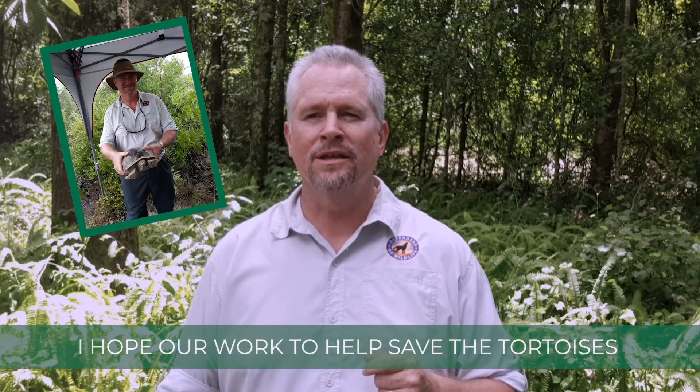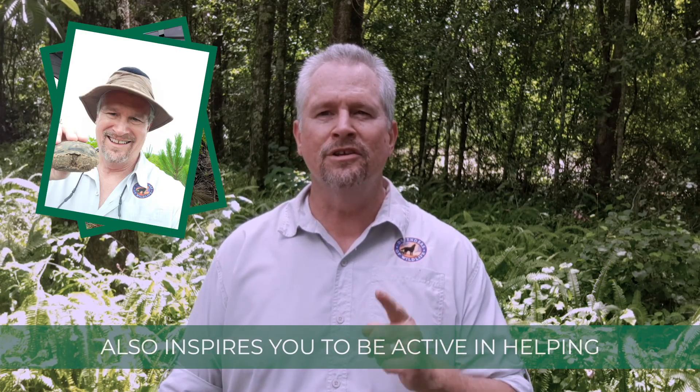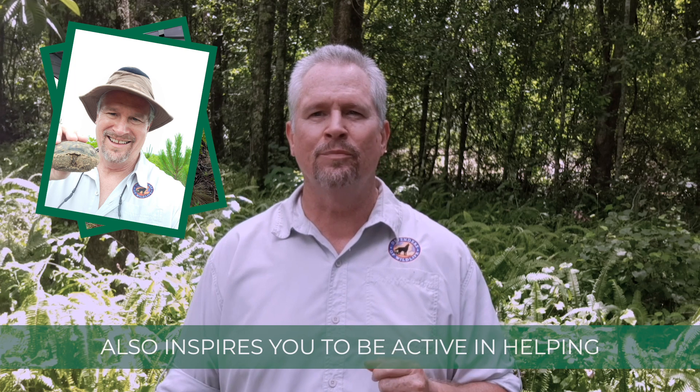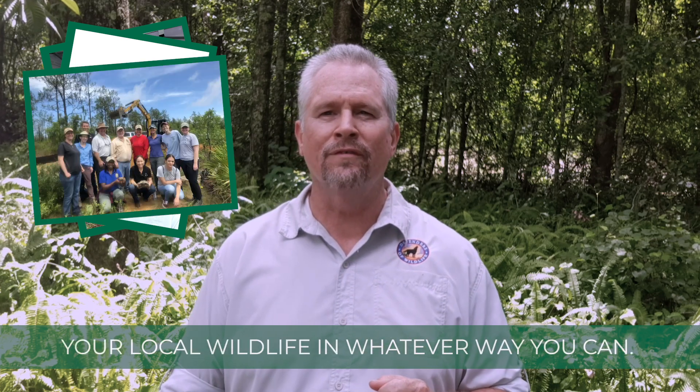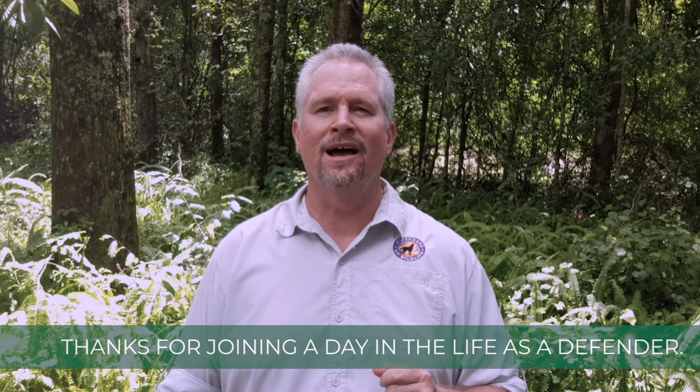I hope our work to help save the tortoises also inspires you to be active in helping your local wildlife in whatever way you can. Thanks for joining a day in the life as a Defender.